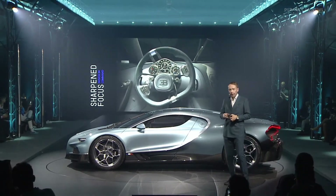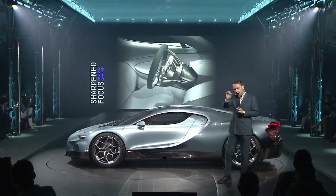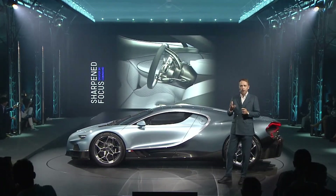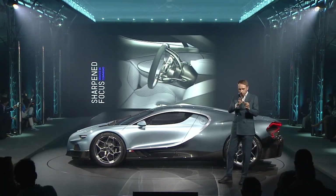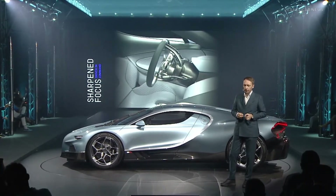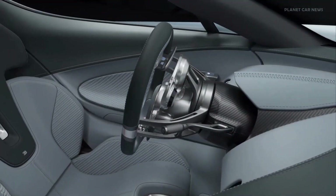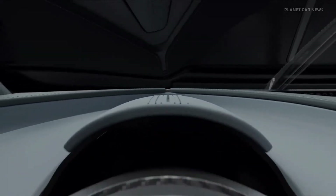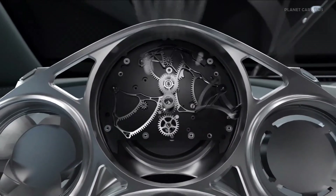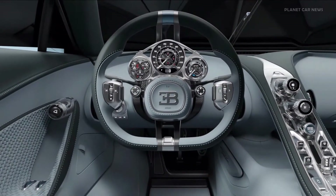As you can see, the airbag and the instrument cluster stay put while the spokes reach around them. So the driver has an unobstructed vision onto their instrumentation, no matter what steering angle they dial in. Also, the instrument cluster is housed in a titanium housing. There are real ruby stone bearings. It's covered in sapphire glass. It is in every way like an exquisite watch.